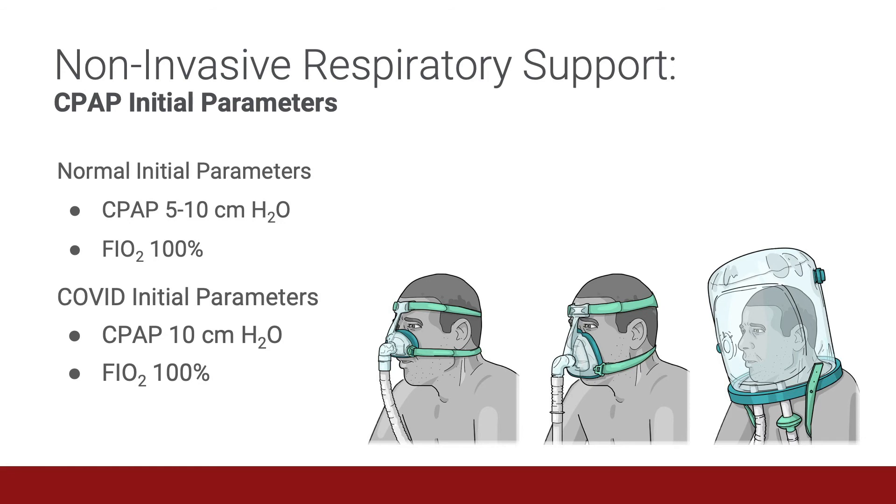In non-COVID patients, you might start with CPAP of 5 to 10 centimeters of water. But in COVID patients, generally start higher at approximately 10 centimeters of water and slowly increase as high as 15 to 18 centimeters of water as tolerated by the patient. Titrate the FiO2 and PEEP to keep the respiratory rate less than 25 breaths per minute and to reach your target oxygen saturation.